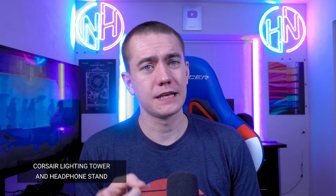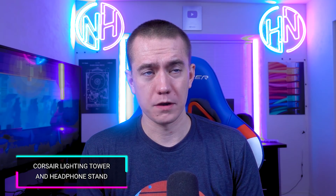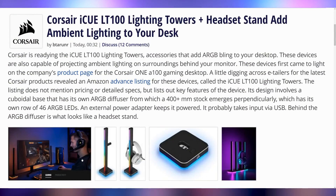If I could, I'd pirate this thing by Corsair — but I wouldn't because I want to pay them for it. It's the IQ LT100 lighting tower and headset stand. This seems to be a continuation of their previous RGB headset stand, except more vertical with more lighting. It's probably going to be really expensive and looks like a waste of money, but I want one on my desk.